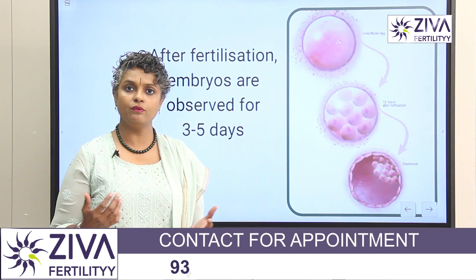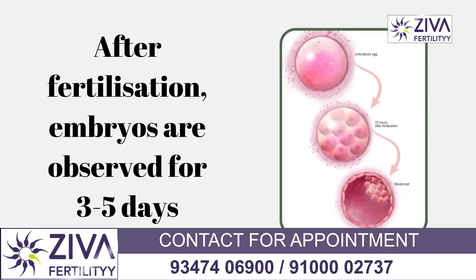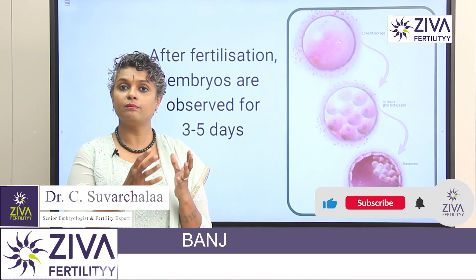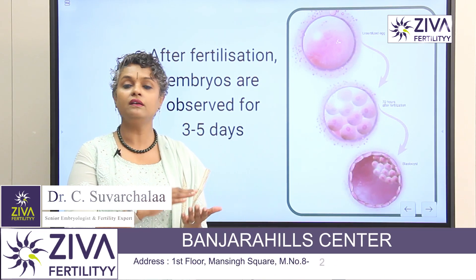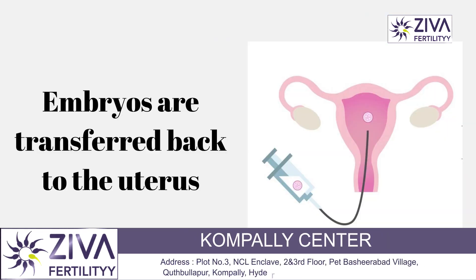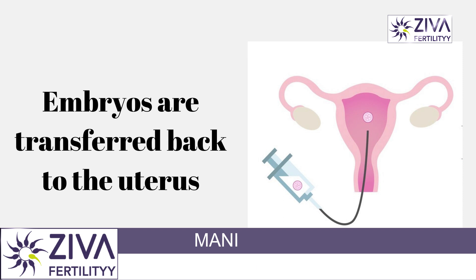As you can see, the eggs are then mixed with your partner's sperm. The mixing can be of two types: IVF — In-vitro Fertilization — or ICSI, intracytoplasmic sperm injection. That day is called Day 0, and the eggs mixed with sperm are then observed every day for the next 3 to 5 days.